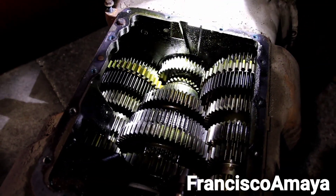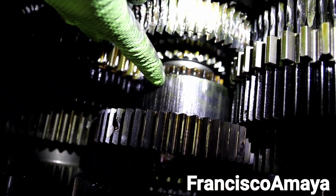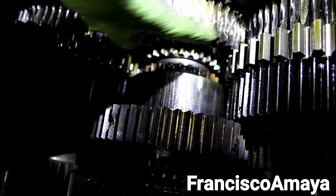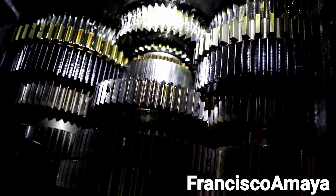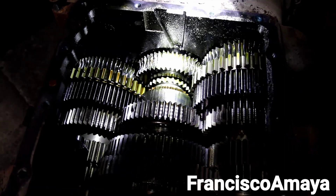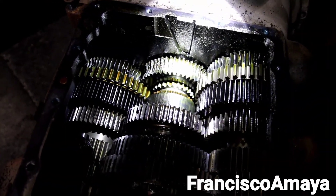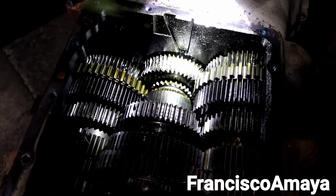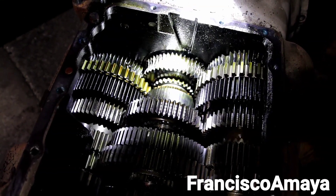This one gear here was the one that suffered the major damage, and it was the one that started throwing debris to all the others. All the metal pieces that were breaking were going all over the place, carried by whatever oil was still there and by the motion of the transmission itself.